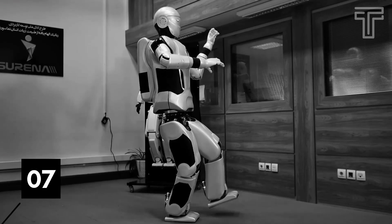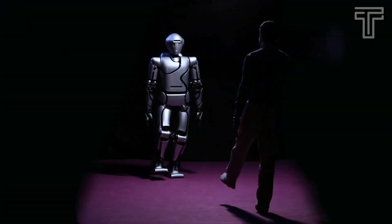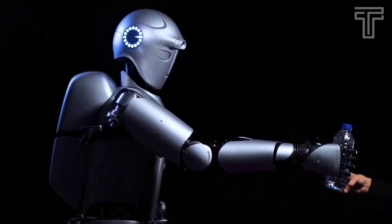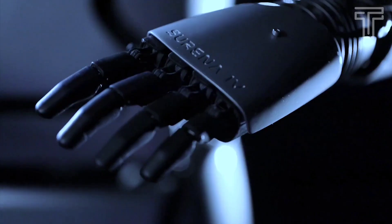Number 7: Serena 4. Serena 4 is an adult-size humanoid robot built by University of Tehran researchers. Its capabilities include the robot mimicking a person's pose, grasping a water bottle, and writing its name on a whiteboard. The robot can now track objects more accurately, and new hands gave it better dexterity.